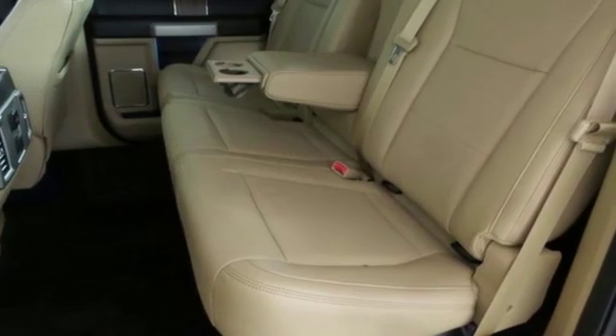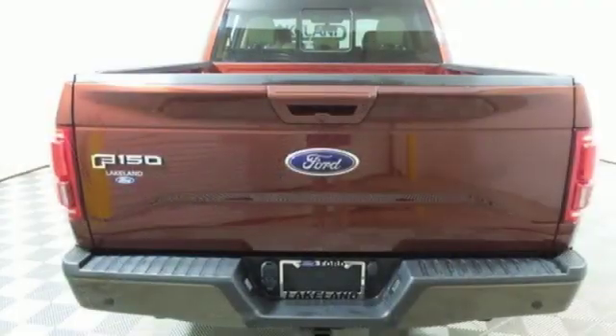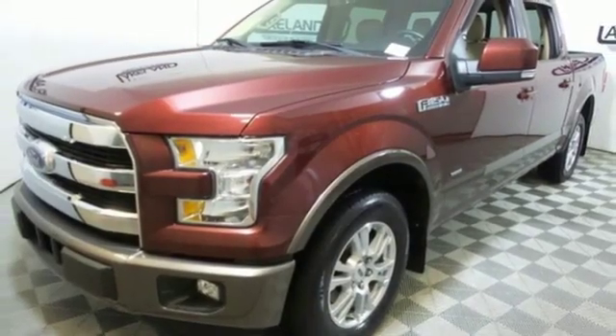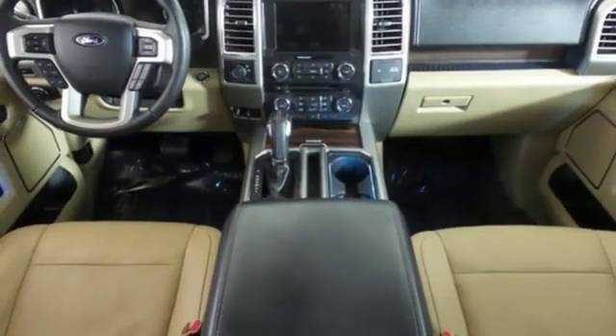External memory control. Power heated mirrors. Dual zone climate control. Auto dimming rear view mirror. Driver memory seats. Turbo V6 engine. Active grille shutters. Gas pressurized shocks. And front heated and ventilated leather split bench seats.